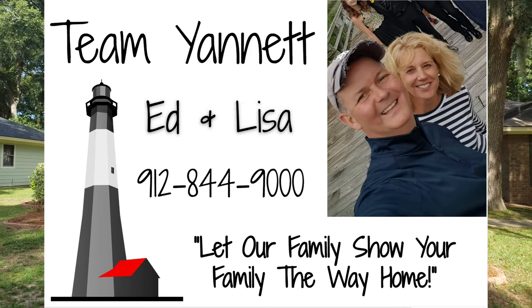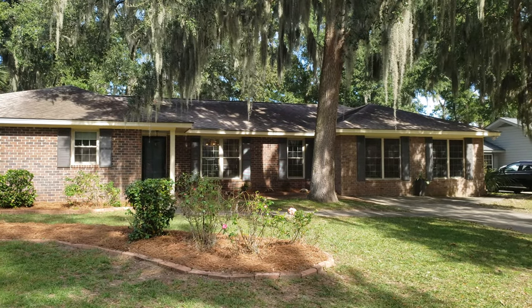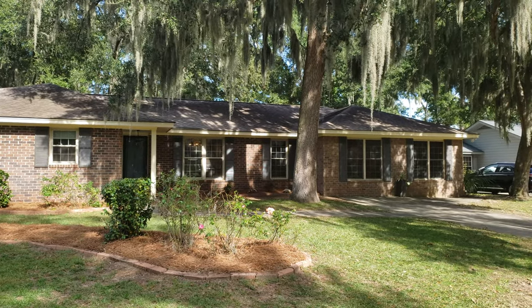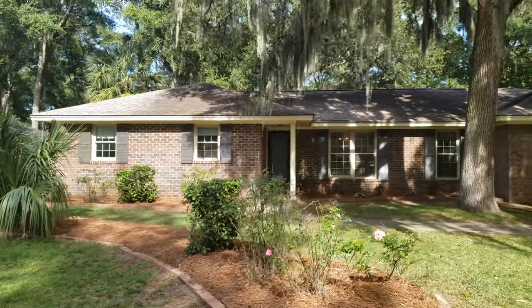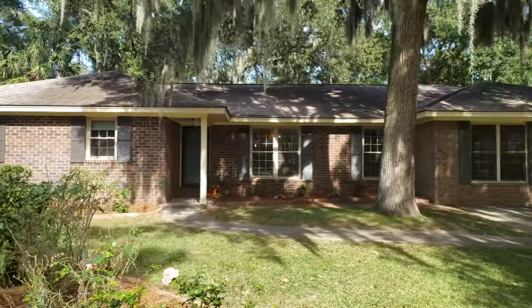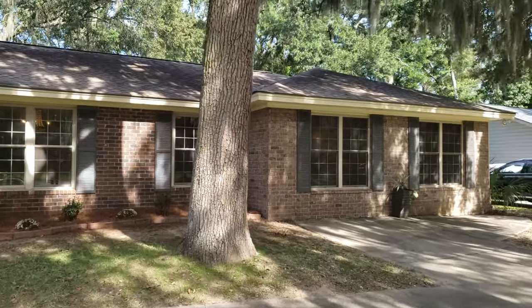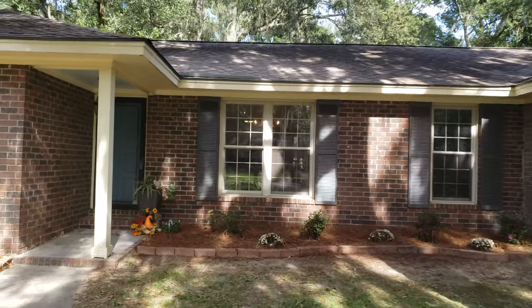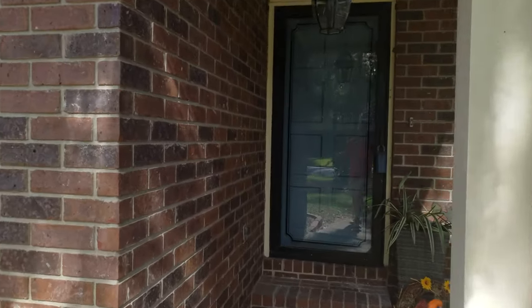Hey guys, Ed Yannette, Keller Williams here on Wilmington Island at 109 Halifax. This is one of our new listings. It's kind of a great story because this was an old listing we had and the owner decided to redo it and update it. It's a four bedroom, two bath out here on Wilmington Island.